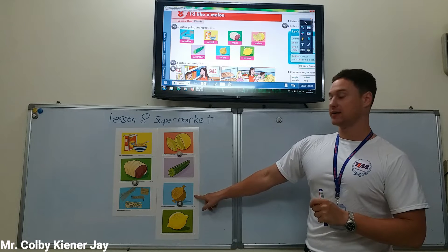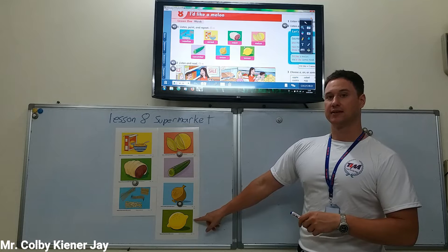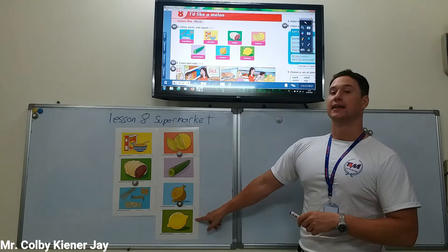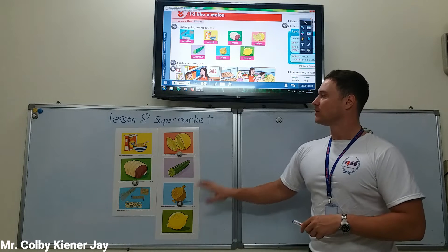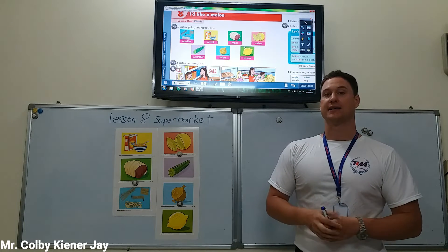Onion. What is it? Lemon. Foods that we can buy at the supermarket.